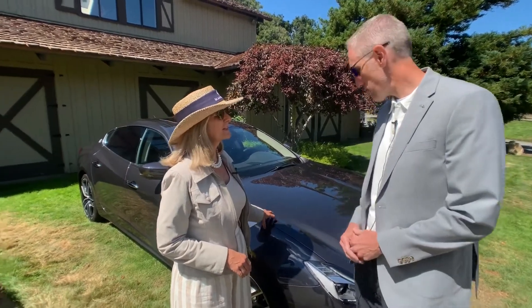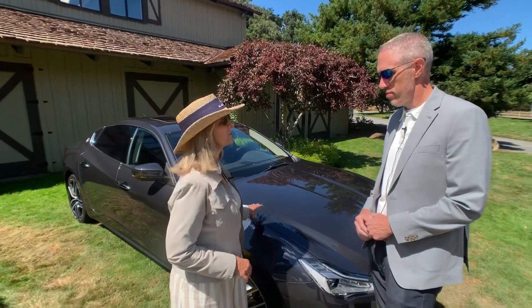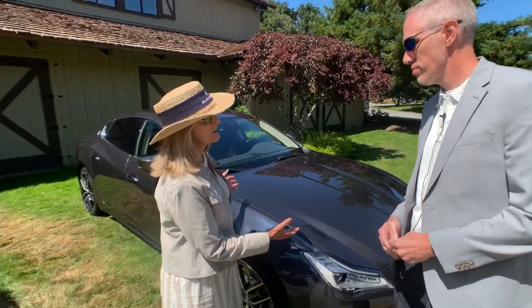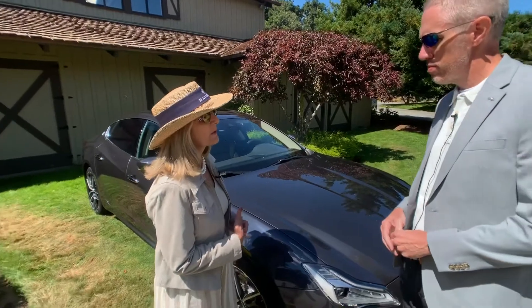So we're in front of the Quattroporte. We drove this probably five, six years ago in Modena, on the streets of Modena, and you can see how large this car is — and the Italian streets are not that large. So this really is more for an American market.